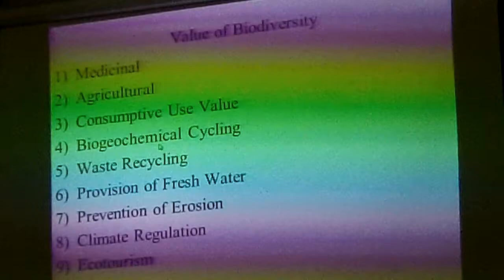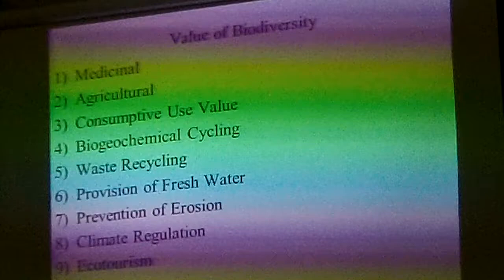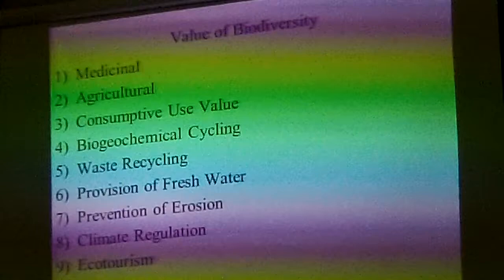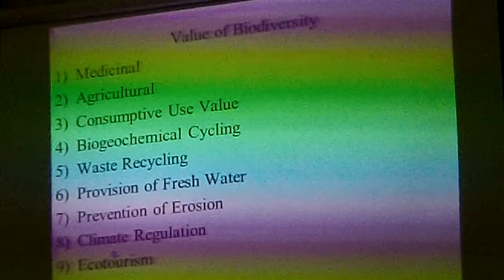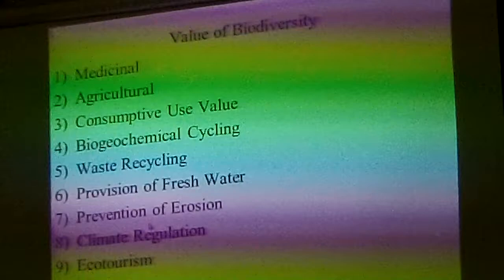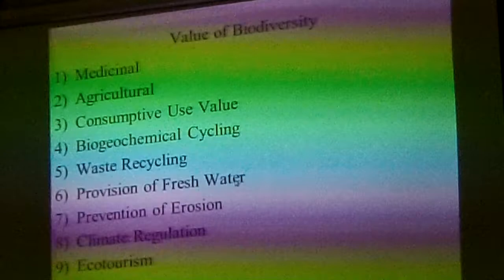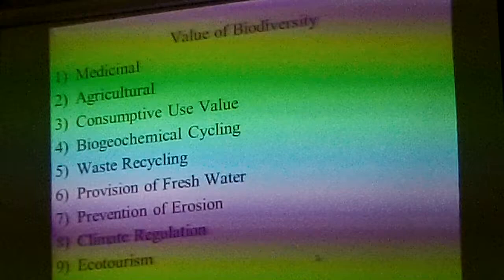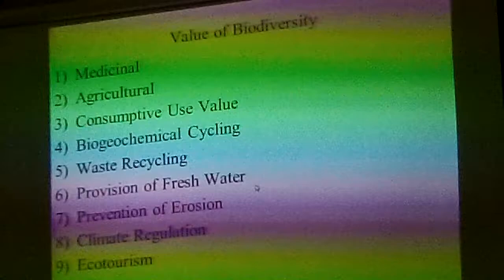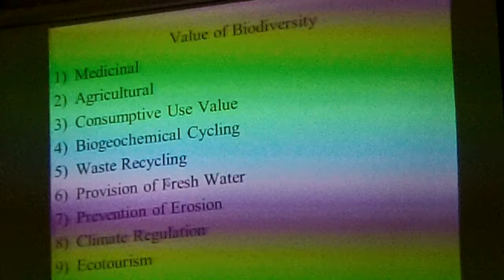In waste recycling, decomposers around the earth consume dead organisms — if a dead tree falls, it doesn't just sit there. Its body is consumed by decomposers and returned to the ground for use by other plants. You want to maintain biodiversity so you have organisms that can do that. Fresh water: as water percolates through the ground, plants and soil bacteria remove impurities and clean the water. Without these organisms, you don't get fresh water for free — sewage treatment plants can do some of this, but they're expensive. Nature does it for free.